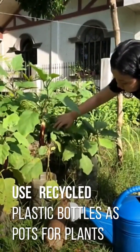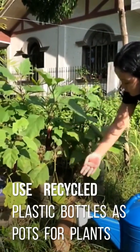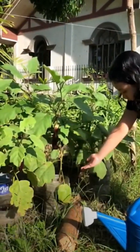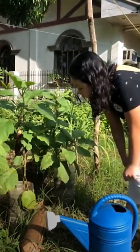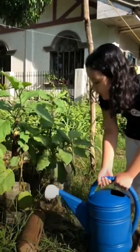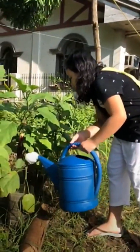Look at those tiny air plants — they are starting to grow. The pots that we use are recycled bottles. And now it's time to water them with the water that we got from the well.